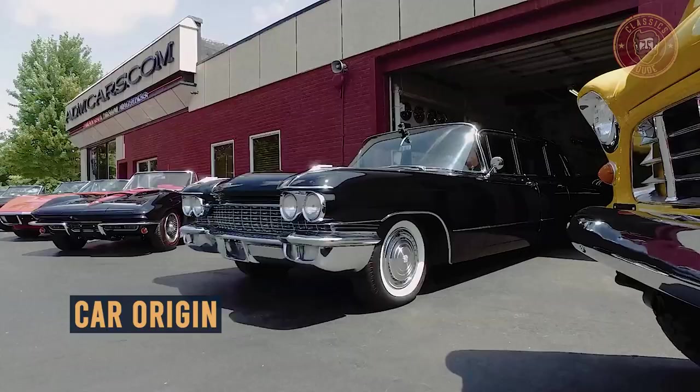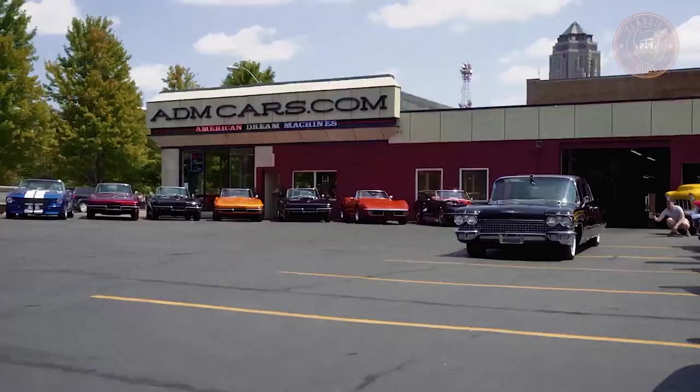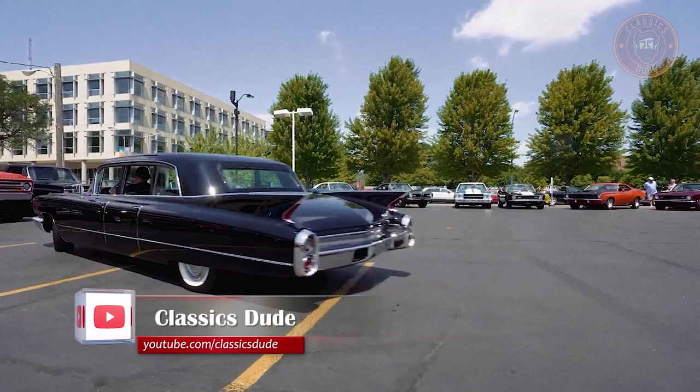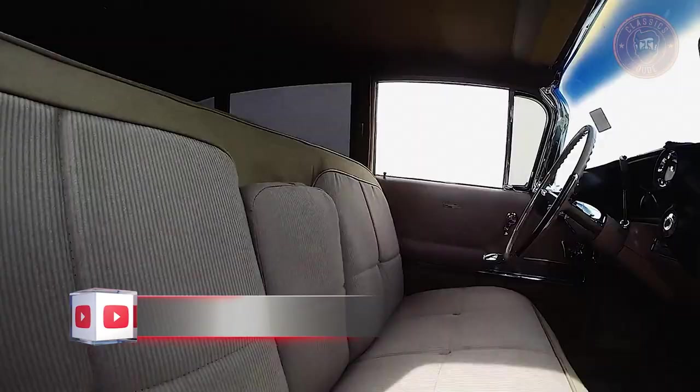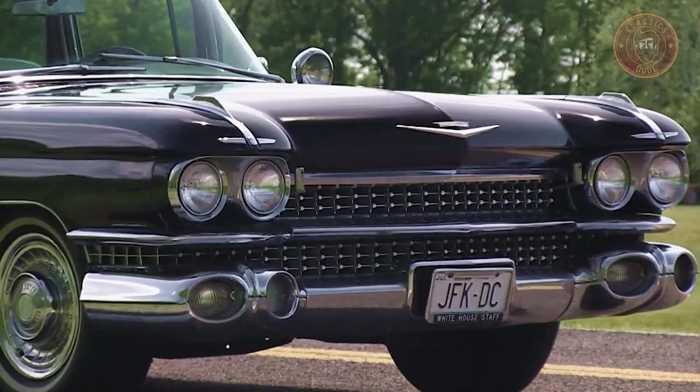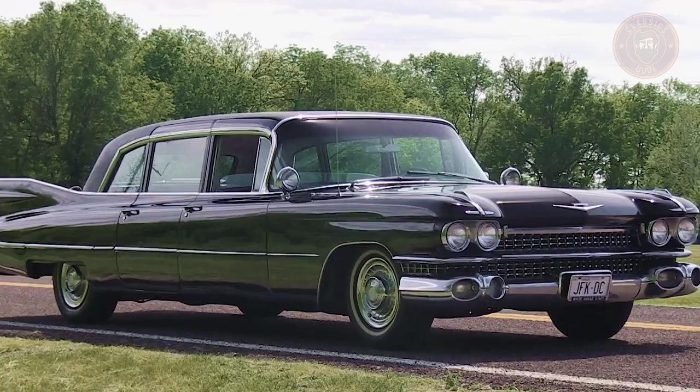The Cadillac Series 70 7th Generation was made between 1959 and 1960. It had a completely new look, but the panels on the deck lid were the same. It took over as the brand's mainstay from the 1957 to 1958 Cadillac Series 70 6th Gen, and it was succeeded by the 1961 to 1965 Cadillac Series 70 8th Gen.